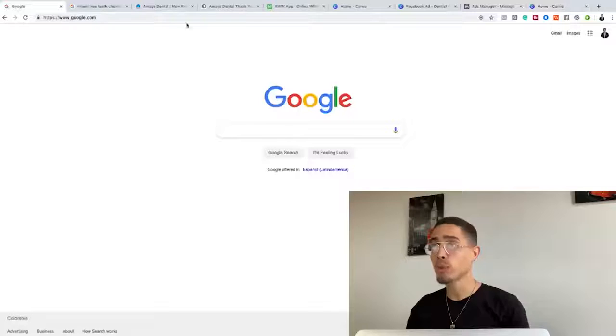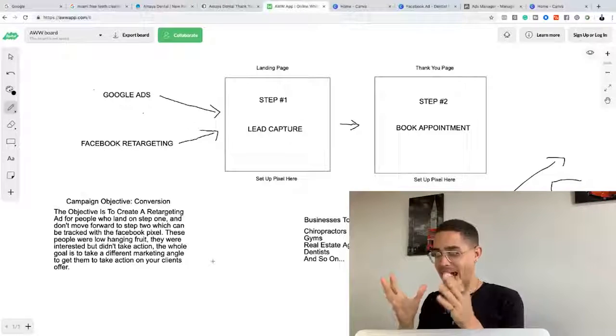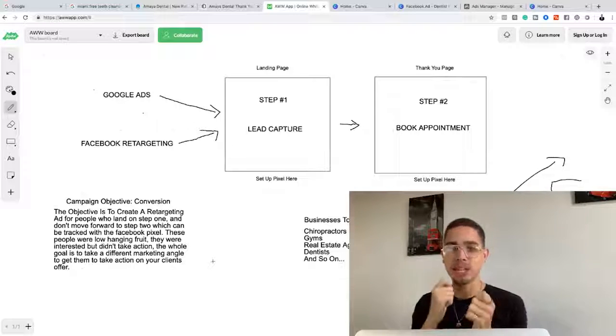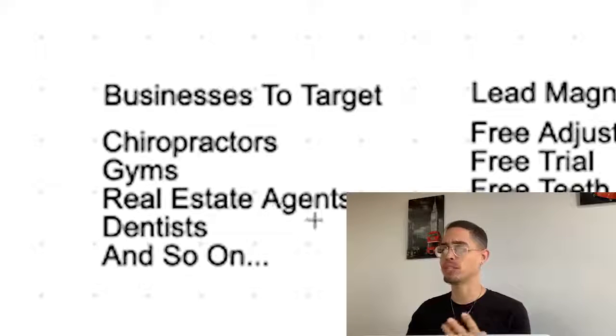Now how are we gonna leverage this to make money? You have to understand what this is before I show you the method. There are businesses currently paying for ads and driving traffic leveraging what is called a lead magnet. A lead magnet is something free — it's called bait. You're giving somebody something for free. Examples of businesses that do this: chiropractors, gyms, real estate agents, and dentists. These are businesses that leverage lead magnets because they benefit from leads — more leads, more sales, more revenue.